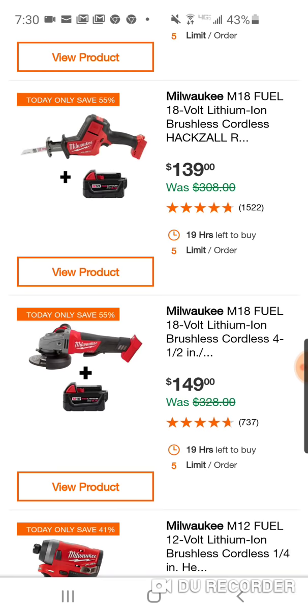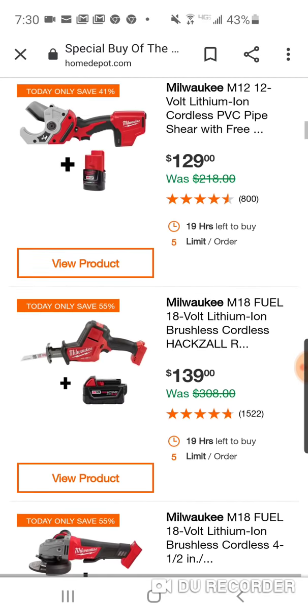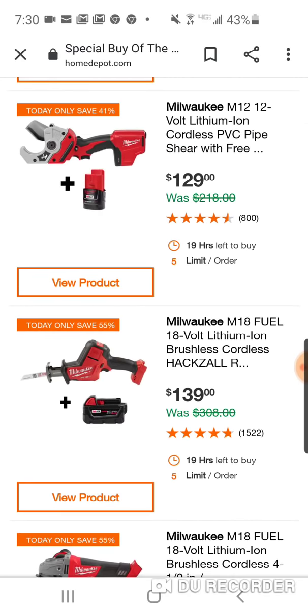Here's your angle grinder — $149 with a free 5Ah battery. I mean, this is when you're talking. Same prices as Ryobi stuff here, man.